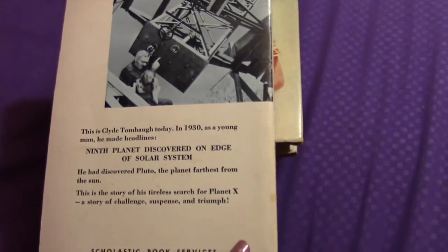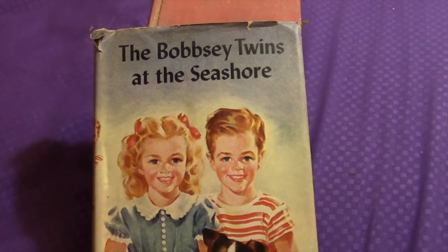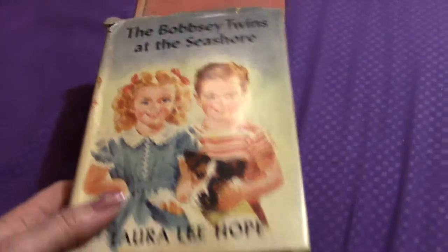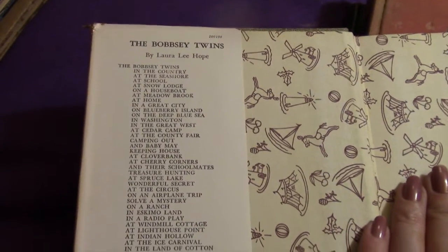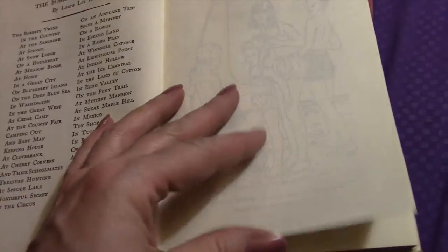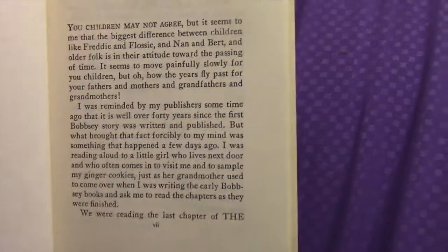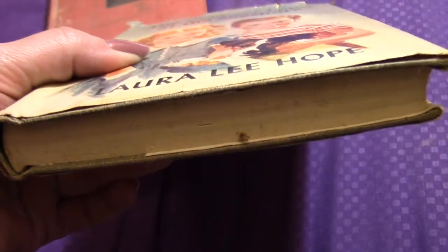I also found an original copy of one of the Bobbsey Twins books — this is 'The Bobbsey Twins at the Seashore.' There was a whole bunch of Bobbsey Twins books. Let's see when this one is... 1950! So that's really cool. It still has the dust jacket on it, it's a little bit dirty — I'm clearly gonna need to tend to all these things.